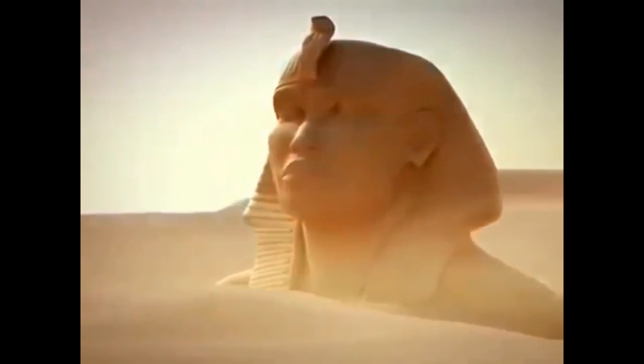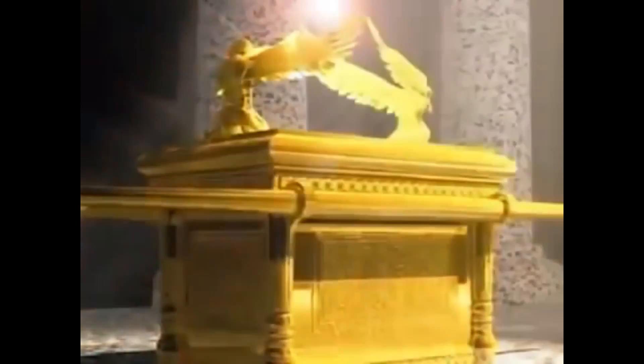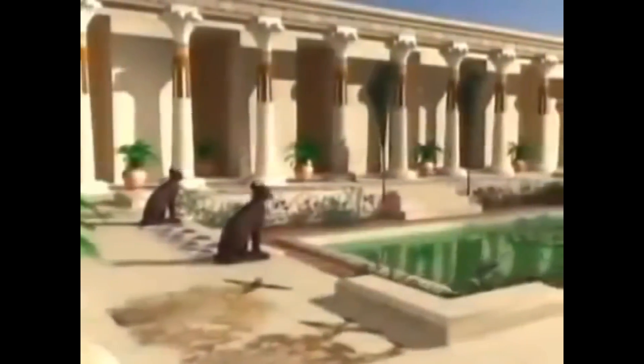The prophet Moses, peace be upon him, is known to have taken the Ark of the Covenant with him when he fled Egypt. According to historic references, one of the reasons why Pharaoh chased the prophet Moses right up to the last moment and strove to catch him at whatever price was the Ark of the Covenant, because Pharaoh was aware that all the glory and magnificence of Egypt would be lost without electricity.